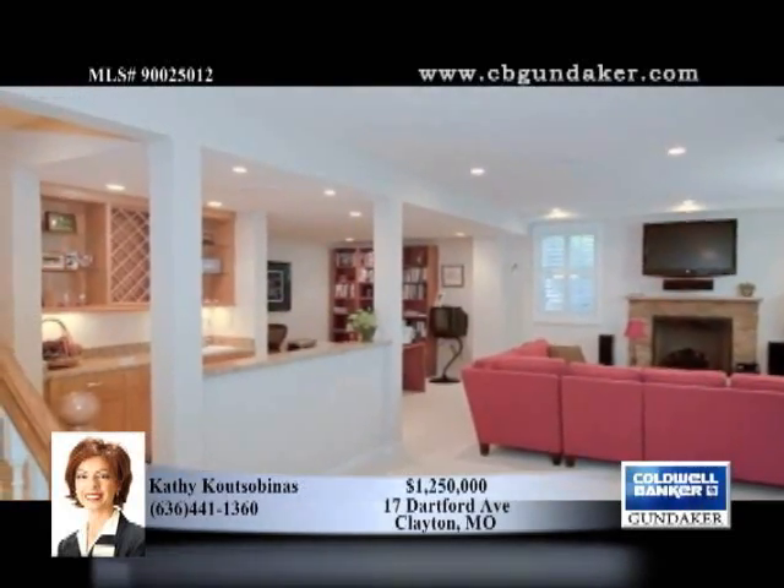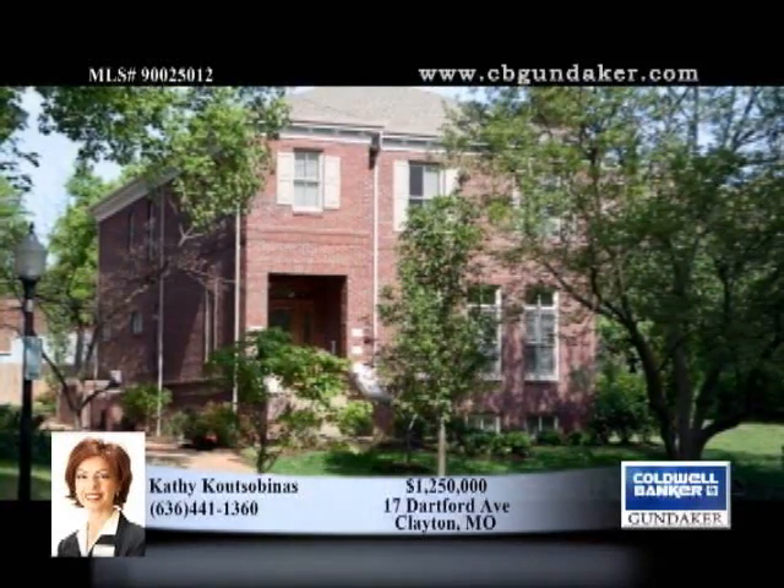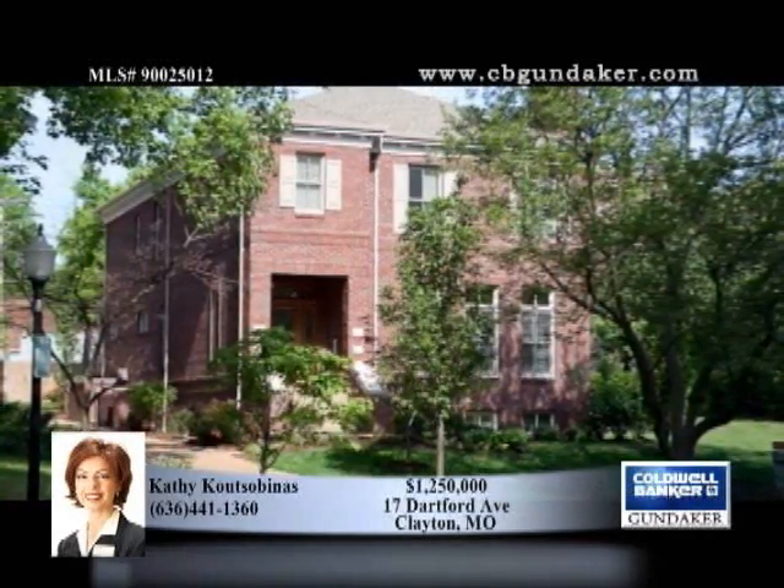The lower level family room includes a wet bar, full bath, media room and more. Extensive landscaping is accented by lighting and a sprinkler system. See much more with Kathy.